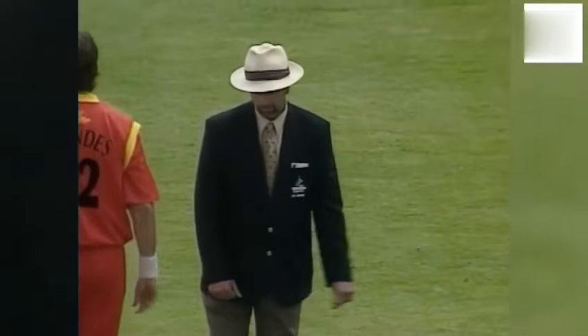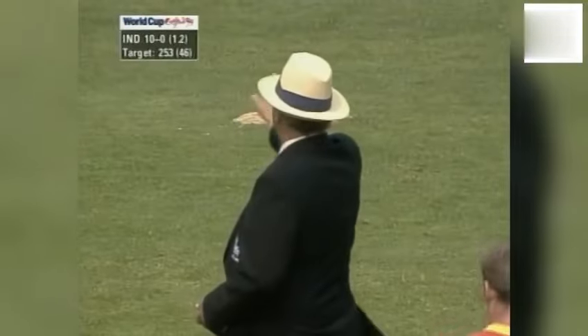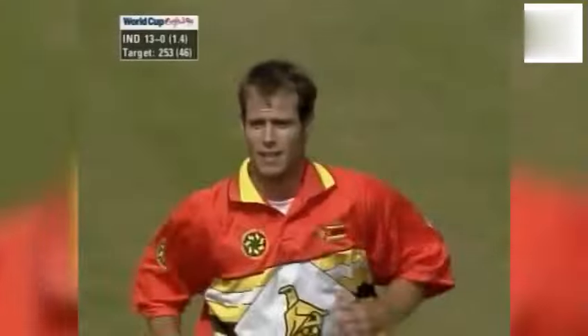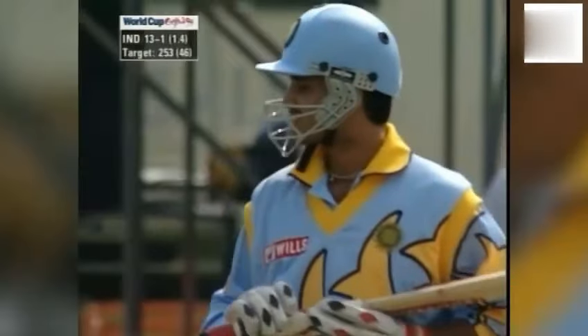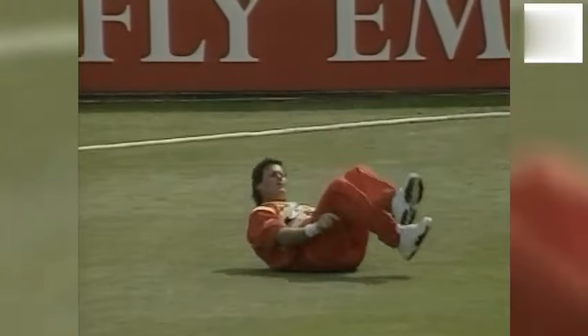And India off straightaway with a boundary — it was a gift, really, a full toss. What they don't want to do, Graham, is to go to Sourav Ganguly on the off stump because he is very, very fluent. Well, that's brilliantly taken — that's so unfortunate for Sourav Ganguly. The loose ball pulled it straight down Eddo Brandes' throat. And India have lost their first wicket for 13.